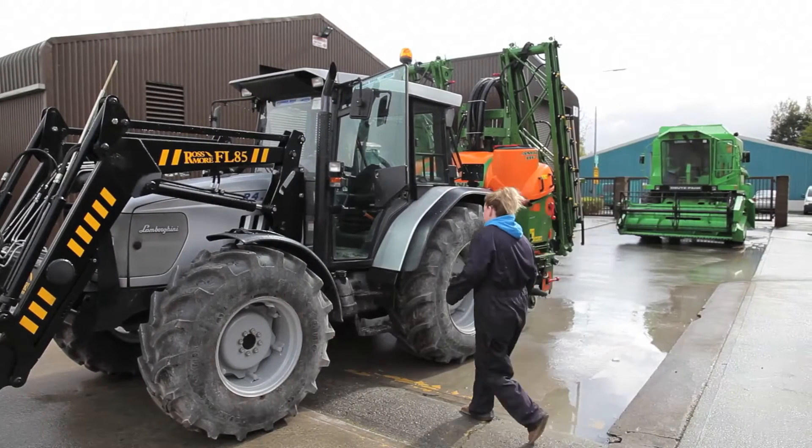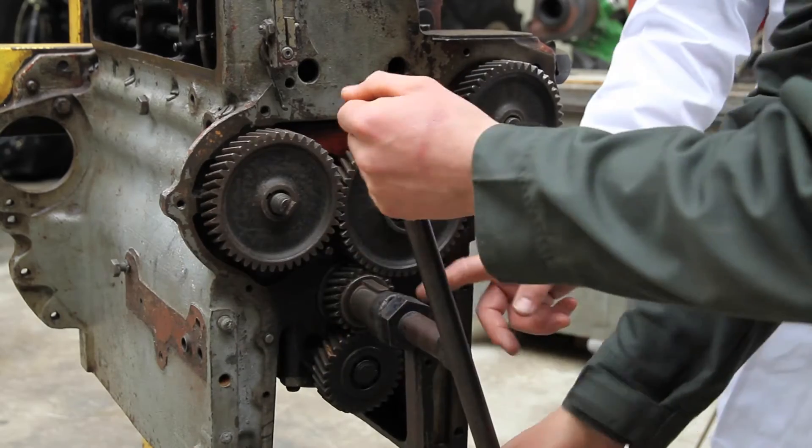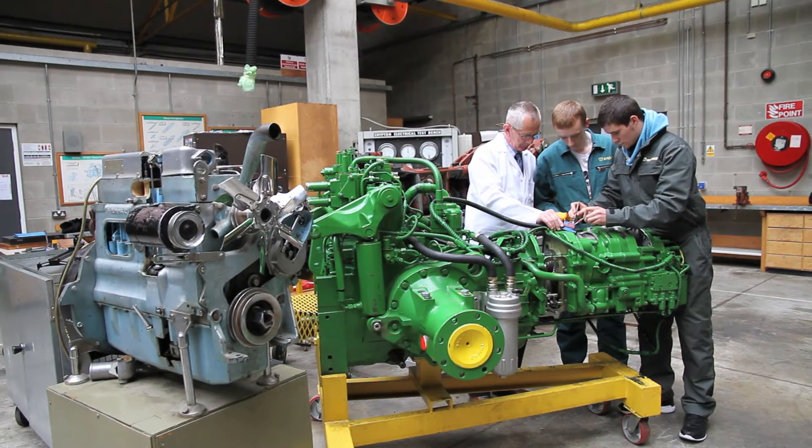For example, sprayers, fertilizer spreaders, balers, combines and forage harvesters. Students begin with the basics and fundamentals and then advance to modern hydraulic transmissions, electronics and present day engines. Here in Tralee we discuss with industry what is required of our graduates, as technology is rapidly changing and hence the course has to evolve to meet their needs.